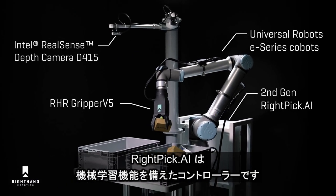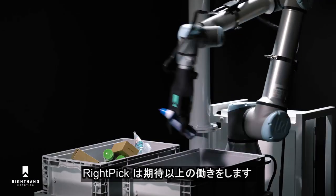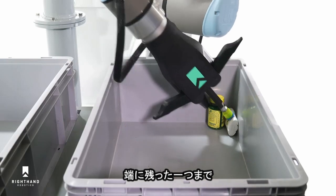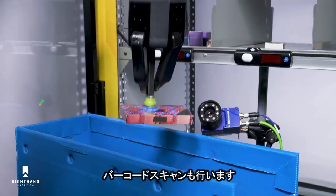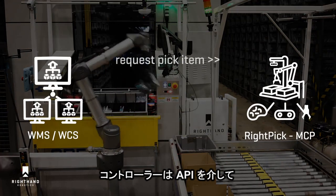A new generation core processor runs Right Pick AI, providing intelligence and machine learning. With every system, Right Pick 2 delivers reliable picking from the first item — even from small bins to the very last — gently handling items using a combination of suction and compliant fingers.